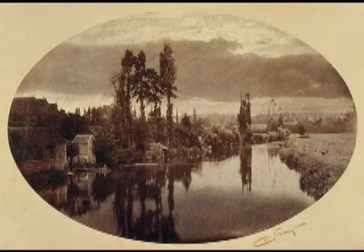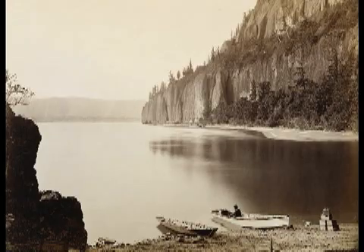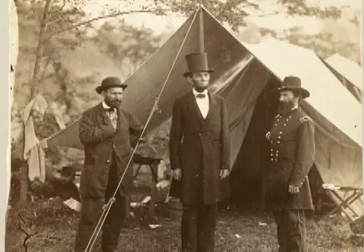Although photography is a relatively new creative art, the preservation of early photographs is becoming increasingly urgent as digital imaging replaces the chemical photographic processes.